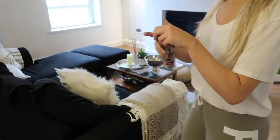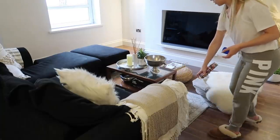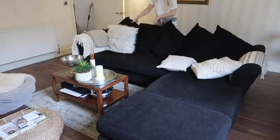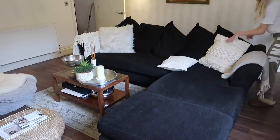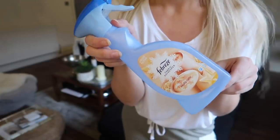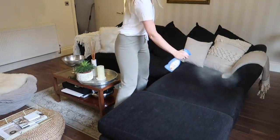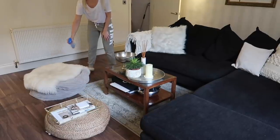Now time to spritz some carpet fresh — this is the Winter Frosted Berries limited edition scent. I pop this on the rug before going ahead and fluffing up all the sofa cushions, rearranging the throws and pillows, and giving everything a spritz of Febreze in this Vanilla Latte scent. I also spritzed this on my little bean bag as well.